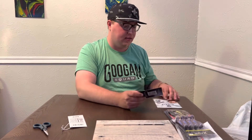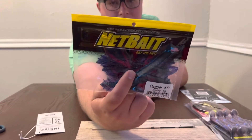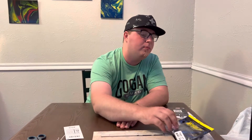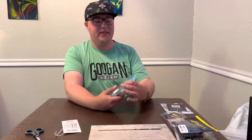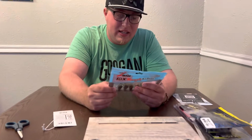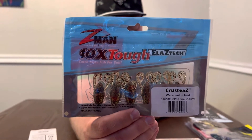Next we got the Net Bait Dagger, four and a half inch, in the June Bug color. Throw that Texas rig or Carolina rig with a little weight on there, push it through some grass. Now we got some Z-Man Crustacean Z's in watermelon red. I don't even know what those are — little crustacean things. Just throw them on a ned head.